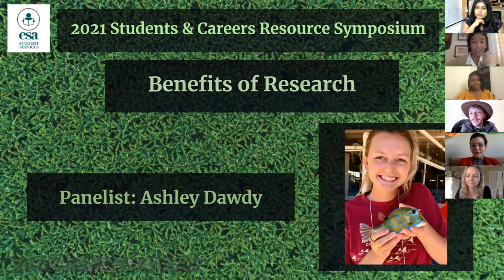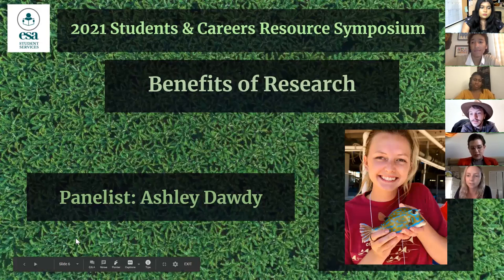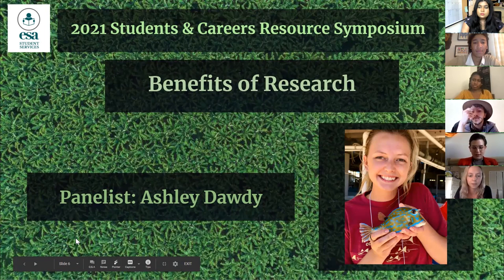Last but not least we have Ashley. My name is Ashley, I'm a first-year master's student at Florida State University. I'm mostly interested in the behavioral ecology of sharks and rays. I did an undergraduate thesis looking at the effects of tidal and diel cycles on the space use and movement patterns of different shark species. For my master's I'm using telemetry to track small tooth sawfish, which are a critically endangered species, to figure out where they go for mating and pupping.